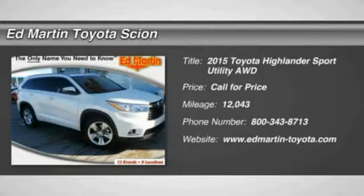The 2015 Highlander — the SUV that's thought of everything.